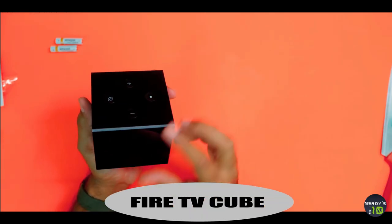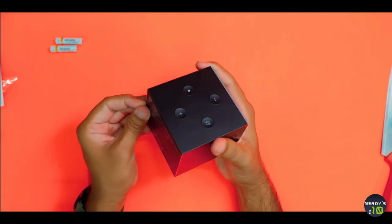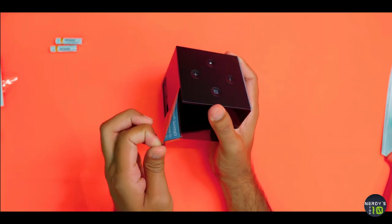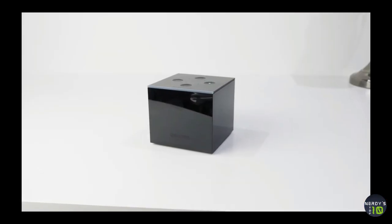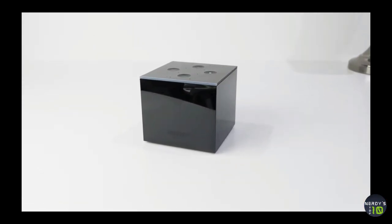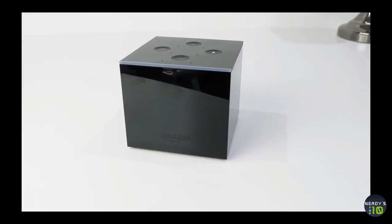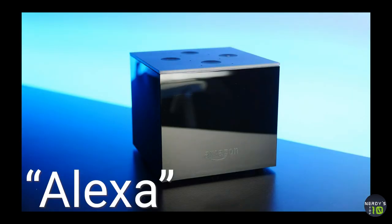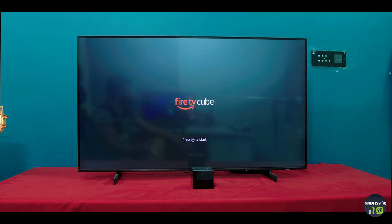Next comes the Fire TV Cube. You might already be familiar with the Amazon Fire TV Stick that turns a non-smart TV into one that can stream from a variety of services. The Fire TV Cube improves upon those abilities by adding Alexa directly into your TV, meaning you can switch between services and channels, including cable channels, using the sound of your voice.